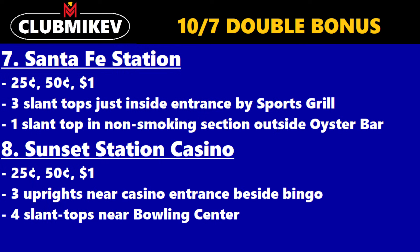Next, we have Santa Fe Station — $0.25, $0.50, and $1. Three slant tops just inside the entrance by the Sports Grill, and one slant top in the non-smoking section outside the Oyster Bar.